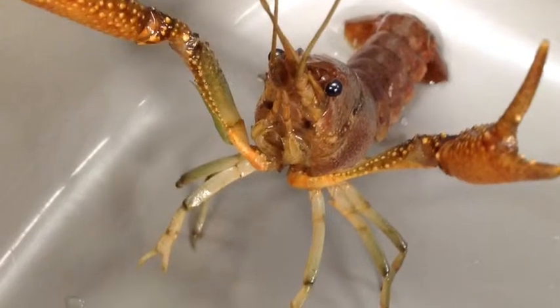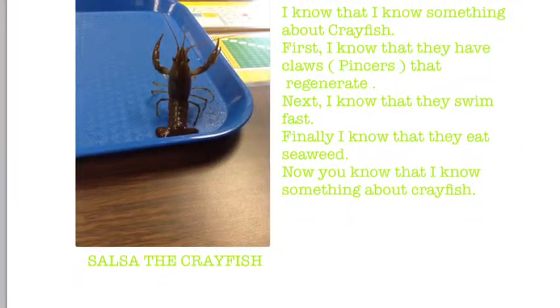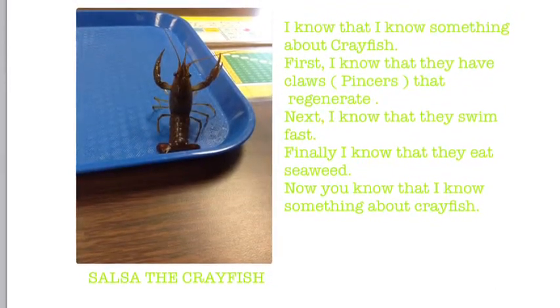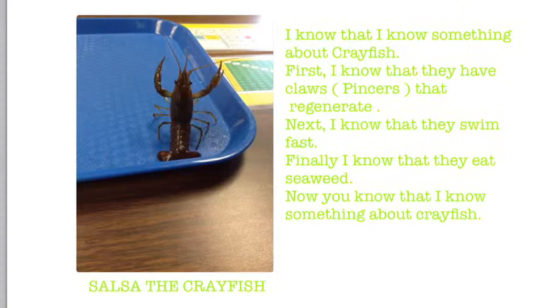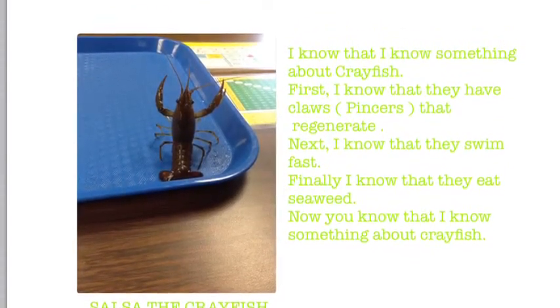A crayfish comes to school. Students use a strategy called a metacognitive frame in order to tell us what they know about crayfish and explain everything.